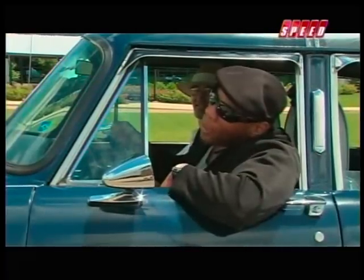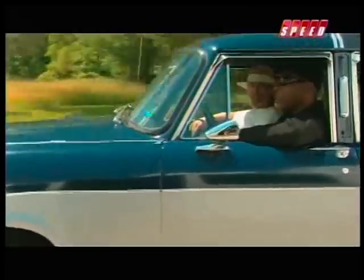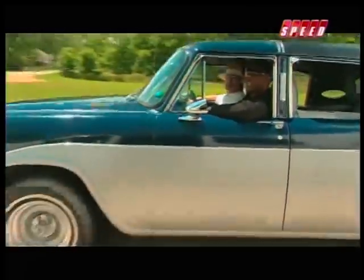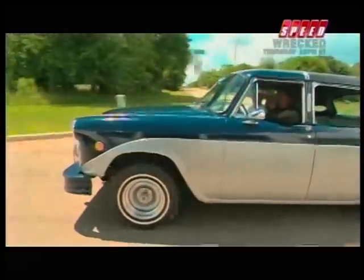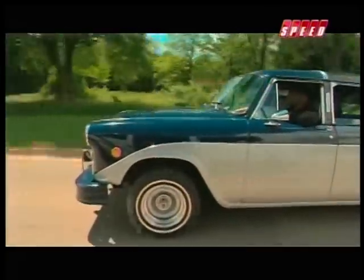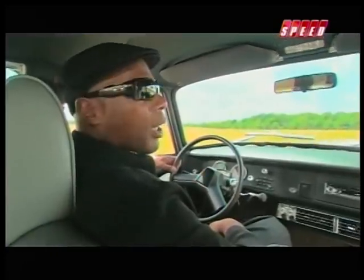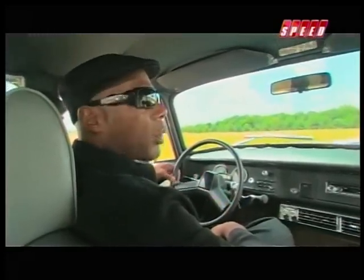I am now officially living every New Yorker's dream. I'm in the front of a Checker. What's this worth that I'm driving, Jim? I'd call this one about a $10,000 car. So you spent $25,000 restoring a $10,000 car. Jim, you are brilliant. So can I pick up people and just charge them money just for riding in the back?